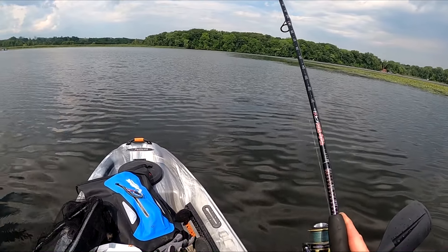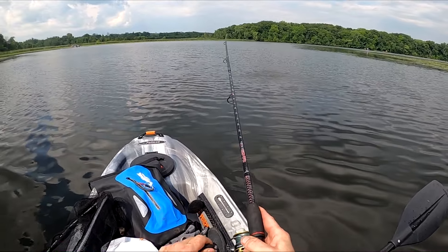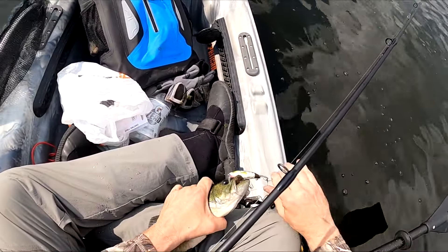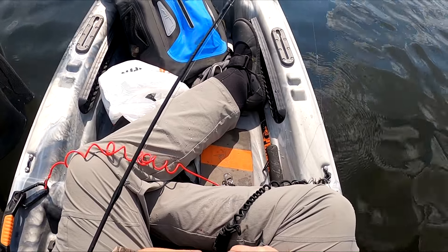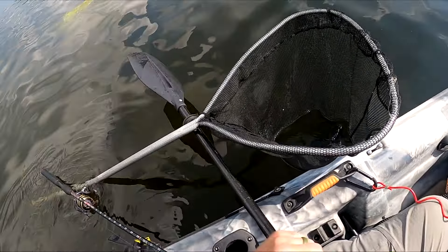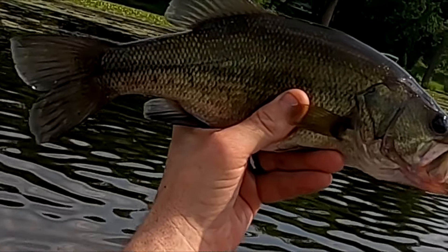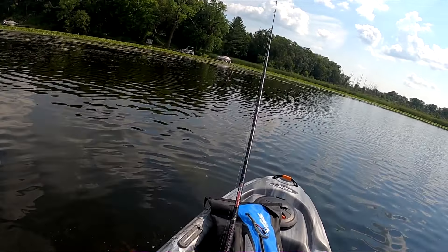Oh, got one! I got one — I don't know what this is, probably a bass or maybe a small pike. Yeah, there's a nice bass! Nice — look what we got here. Check that guy out, that's a beauty. First fish of the day! It's not massive, but hey, it's the first fish of the day. Measurement on him is about 14 inches. First fish of the day — we're going to get him back in there.